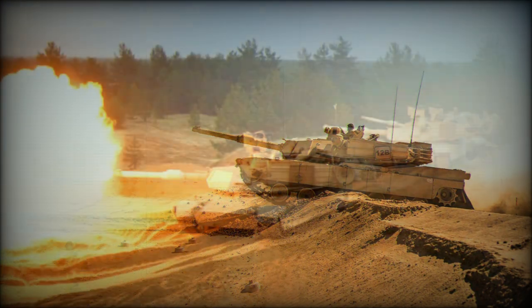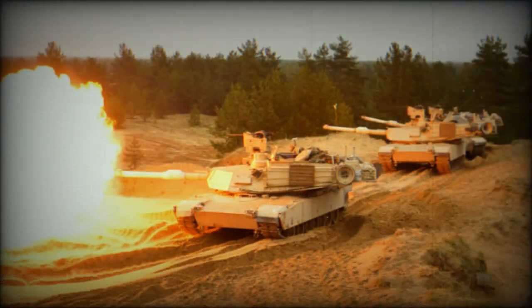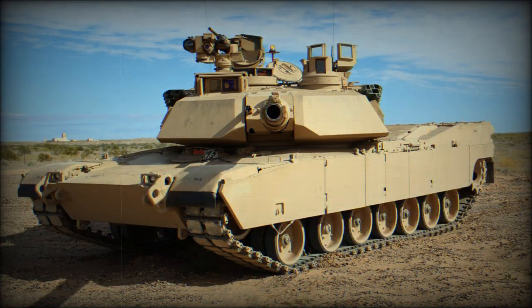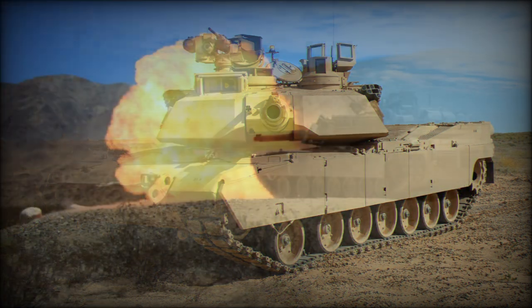The gas turbine engine has servicing intervals significantly longer than those of diesel engines; however, it is troublesome to maintain and has very high fuel consumption compared with diesels. The engine can be replaced in field conditions within 30 minutes. This main battle tank can be airlifted by a C-5 Galaxy or C-17 Globemaster III military transport aircraft.